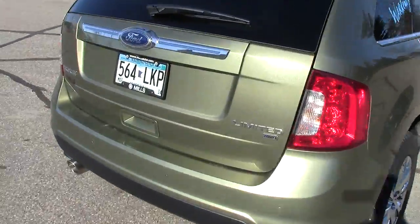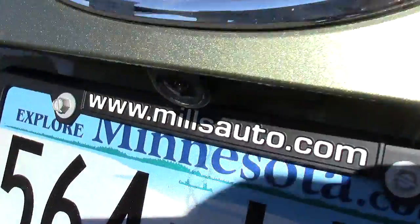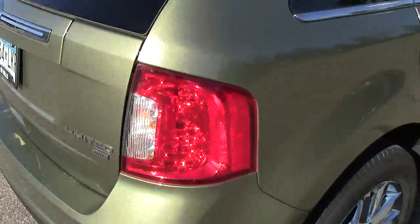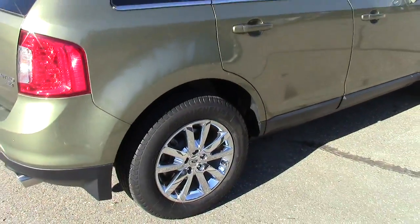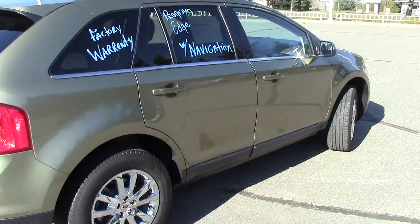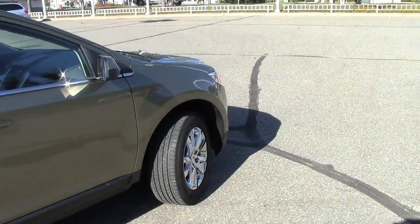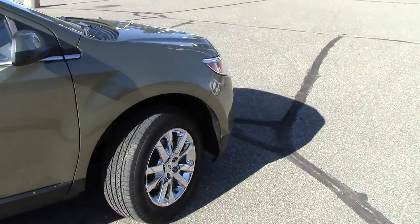Some of the highlights: it's got the backup camera right here and the power liftgate that opens up to that giant cargo area in the back — we'll take a look at that in a little bit. It's an all-wheel drive machine, very nice that way.